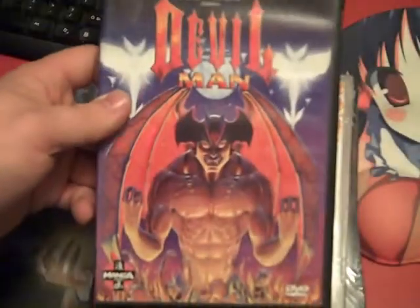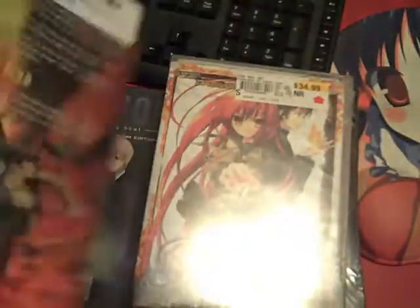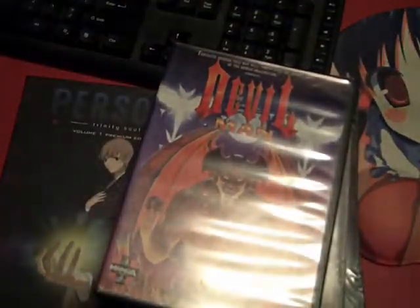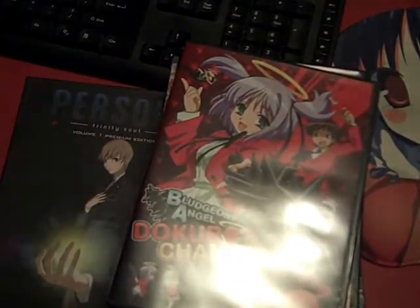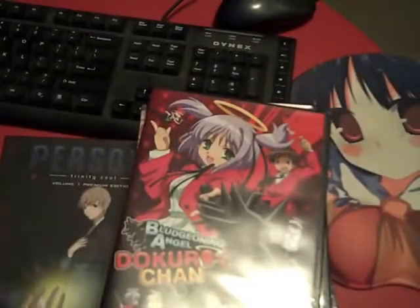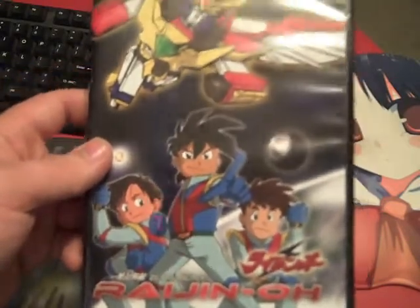I also bought an anime called Devilman. Good news — the Dogurochana Smashing Special Edition finally shipped, and I have a little more to say about that later. I also bought a really unexpected title: Zetai Muteki Raijin O DVD 1.